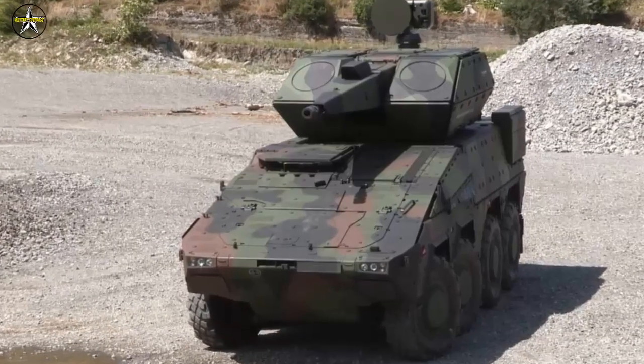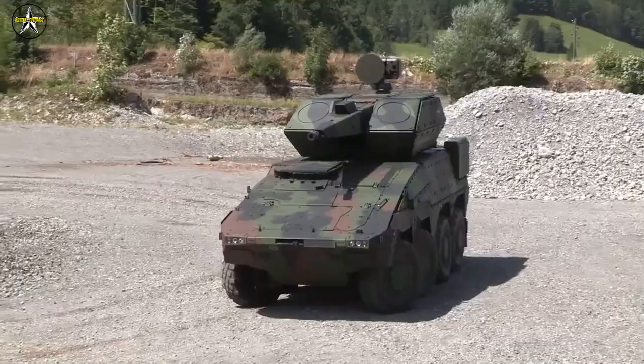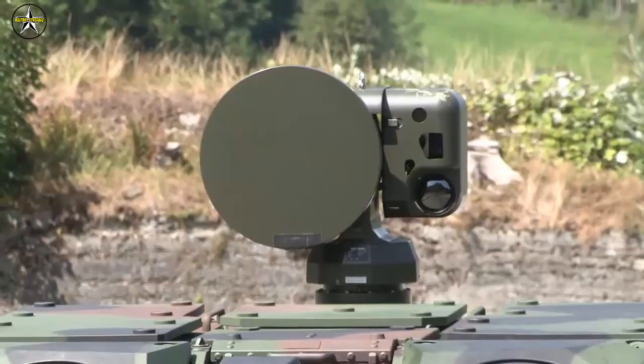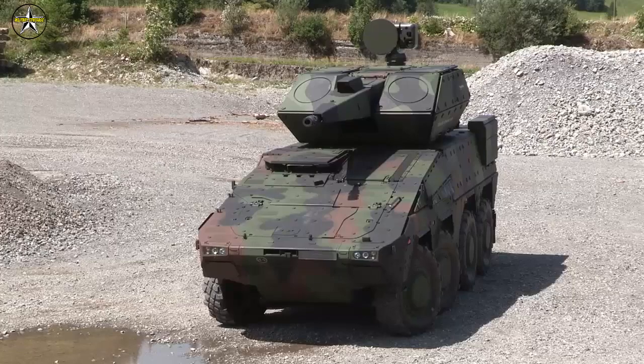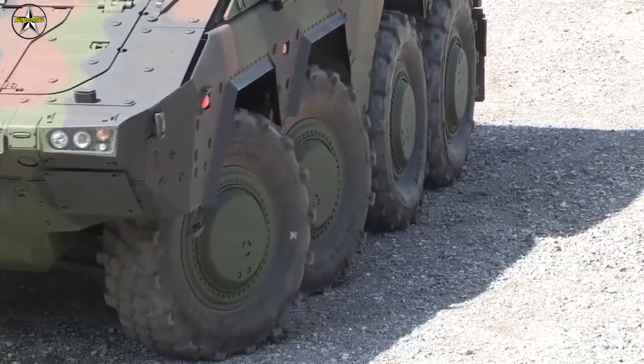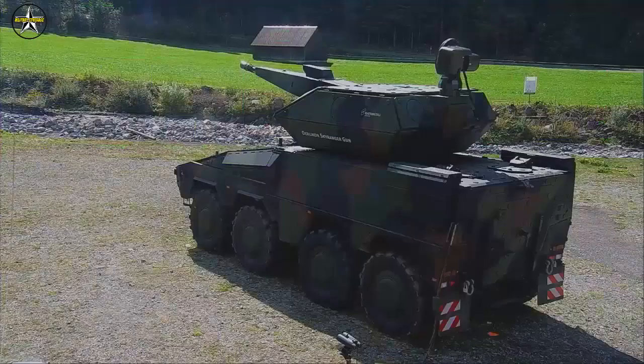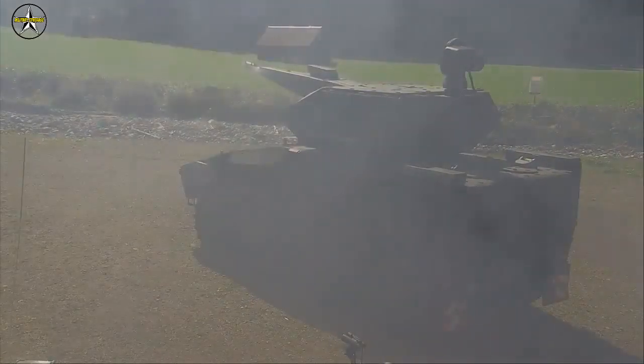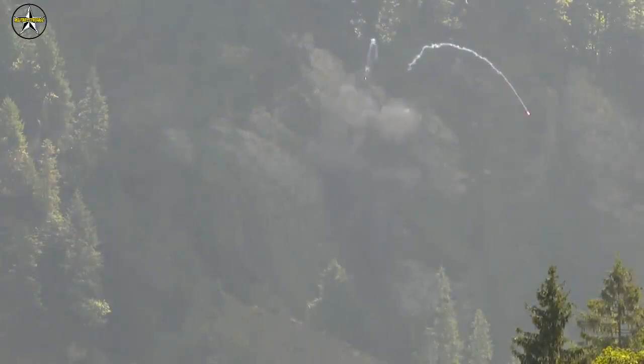According to the company, the Skyranger is equipped with state-of-the-art search and tracking sensors, which provide seamless 360-degree air and ground surveillance and accurate fire control data. The integrated 35mm Oerlikon revolver gun provides ultimate firepower and precision, combined with the Oerlikon Ahead airburst technology, making engagement against current and future air threats highly effective.